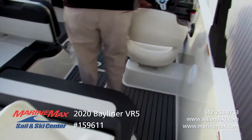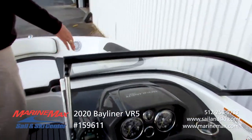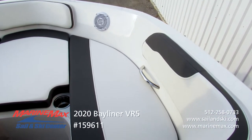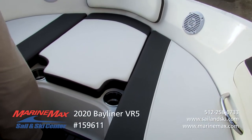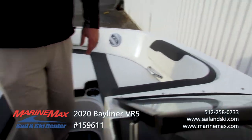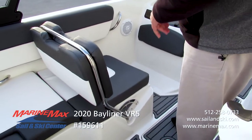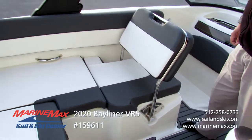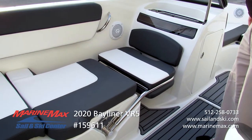Moving to the bow, you'll notice the VR5 has a really wide bow area, taking advantage of as much space as possible for maximum comfort. Key features include additional bow speakers so front passengers can hear the music, dedicated cup holders, stainless steel grab handles, and storage underneath all the seats. The port side seat is a multi-position seat — it can be forward facing, locked as a rear-facing lounge to watch out the back of the boat, or converted into a full-size length lounge.